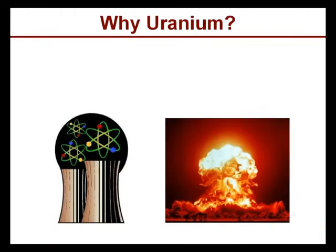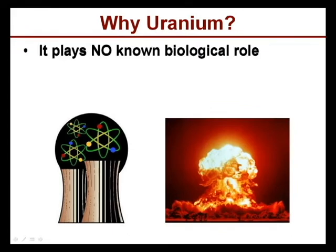We are very interested in uranium. For one thing, it plays no known biological role, yet microorganisms do interact with uranium in the environment.